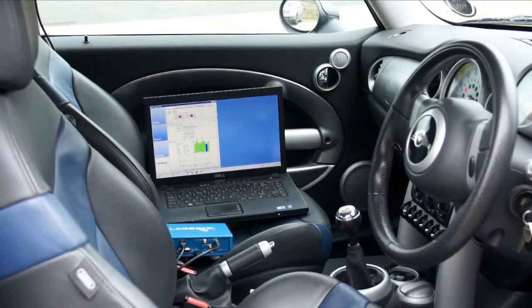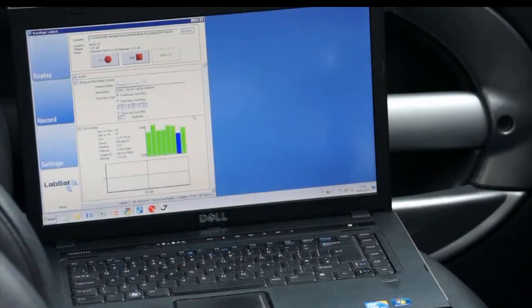The LabSat is connected to a laptop and the data will stream from the LabSat to the laptop. The car is held stationary for 5 minutes to enable the device under test to be cold started later on.